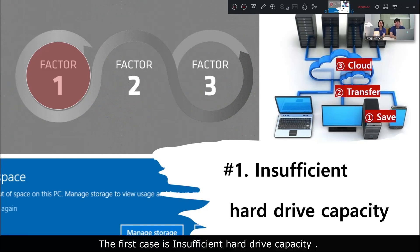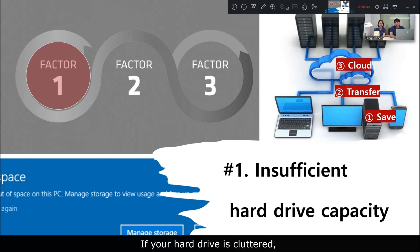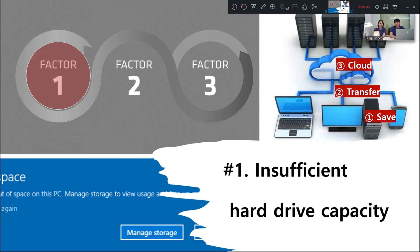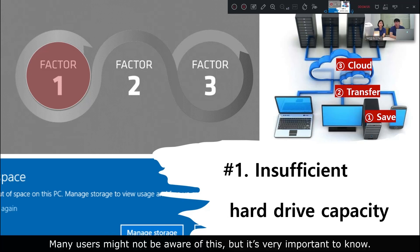The first case is insufficient hardware capacity. In the case of cloud storage, it's usually not a problem because users can simply upgrade their capacity. Although there is a lot of cloud storage space, you need to regularly monitor whether your hard drive has sufficient space. If your hard drive is cluttered, your computer will slow down and sometimes you won't be able to save new scan data. Keep in mind that data is first saved on your local hard drive before it's uploaded to the cloud.